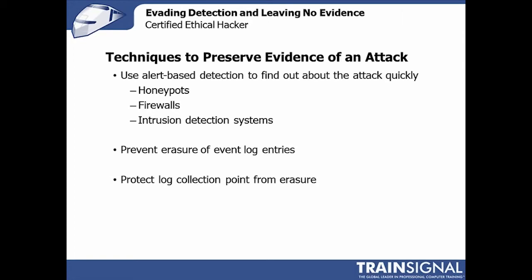In addition, you saw the techniques around event log clearing. There are ways through group policy, and a couple of other ways, to actually prevent users from clearing event log entries. Those are important for administrators to remember — it's actually pretty straightforward and easy as part of group policy.